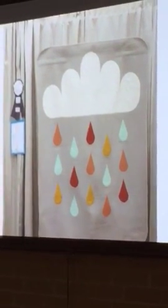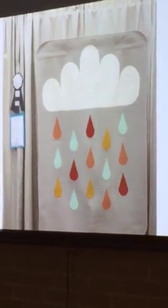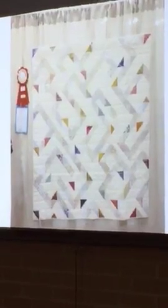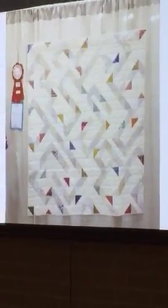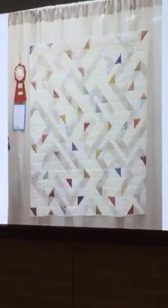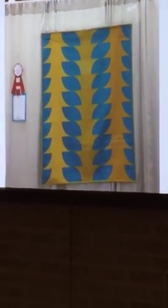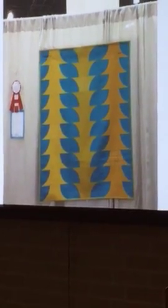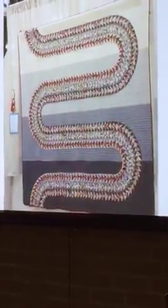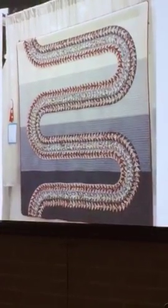The Modern Traditionalism category is where you take a traditional pattern and make it modern. First place is 'Whimsical Laws.' Modern Traditionalism second is 'Flouts.' Modern Traditionalism third place is 'Release the Geese' — and if you want to do some geese, this has a lot of geese.